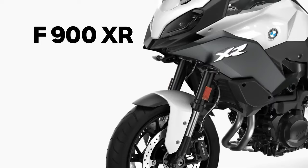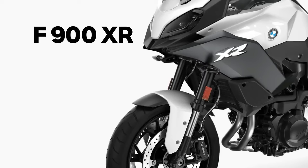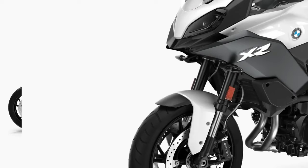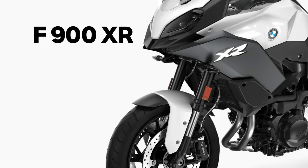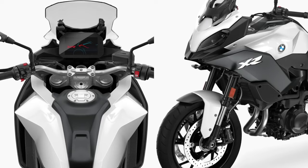BMW unveiled its new adventure bike, the F900XR 2024, expected to be launched in 2023. It will be available in three colors: racing red, black storm metallic, and light white. The F900XR 2024 will be powered by an 895cc engine developing 99 horsepower and 67 lb-ft of torque, with a fuel tank capacity of 15.5 liters. It will feature a six-speed gearbox, a slipper clutch, and a final chain drive.